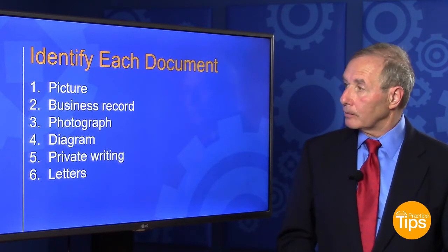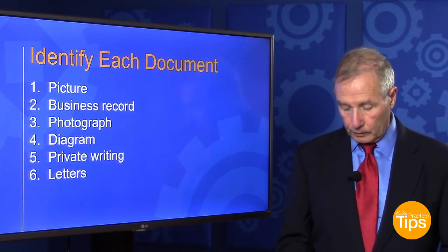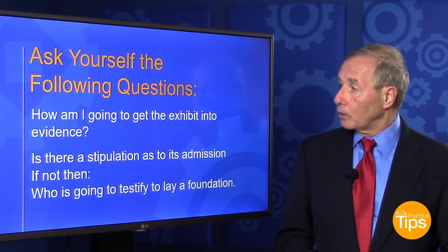Identify each document, picture, whether it's a business record, a photograph, a diagram, a private writing, or a letter. And then I ask myself the following questions.